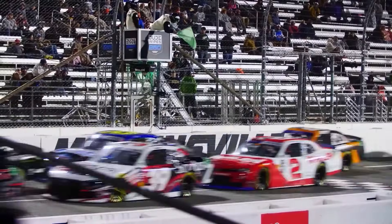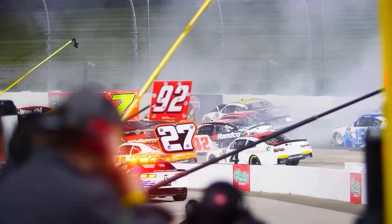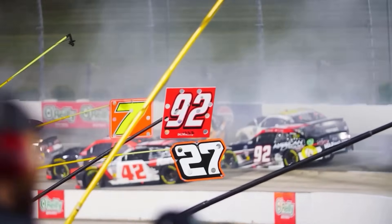Previously at Martinsville, after oil struck the racetrack, multiple cars stacked in, ending the day of Kyle Weatherman and many more.